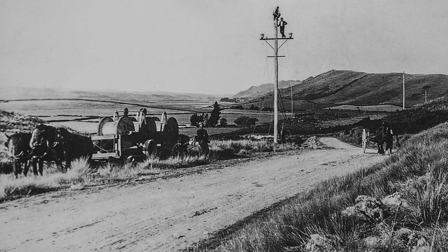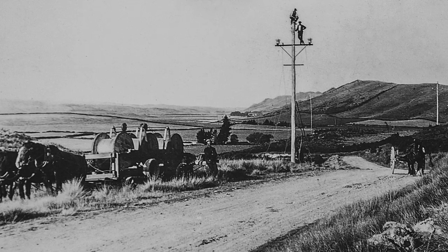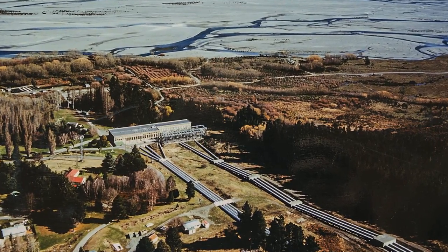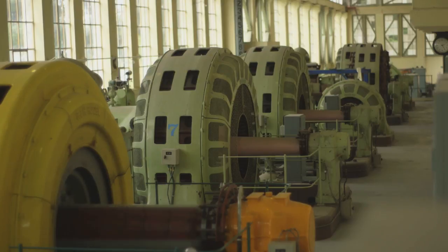It not only was servicing Christchurch — in 1923 they put a connection over to the West Coast, so it was actually supporting the West Coast supply as well. When Trustpower purchased this asset in 1999, they saw an ability to optimise the efficiency of the site. When you optimise the efficiency of the site, you use the water more sparingly. It gives you better business options as well as better supply options for your customers.